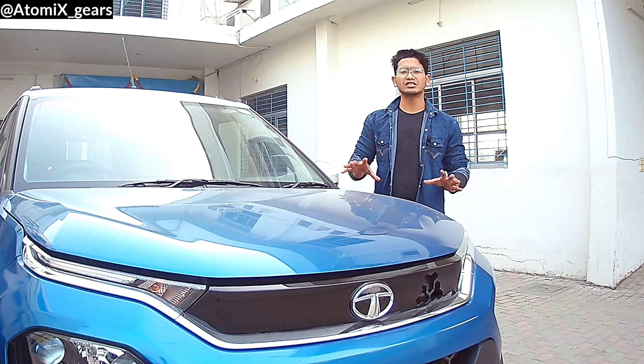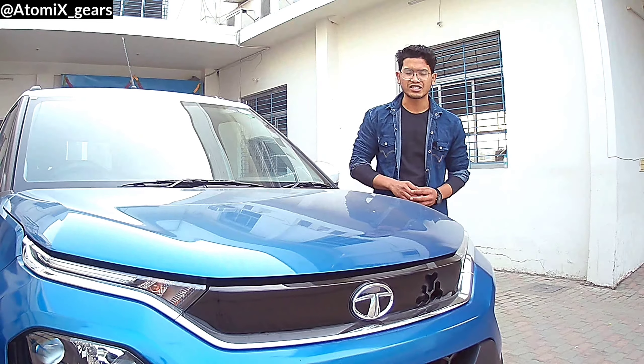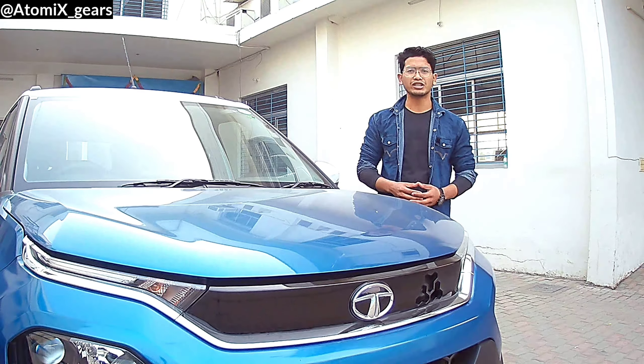And that's all for today's episode with the new Tata Punch. This is Amit Singh signing off. Until next time, keep watching Atomics Gears.